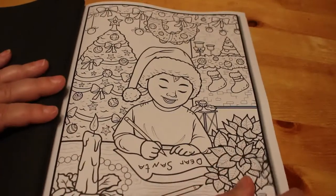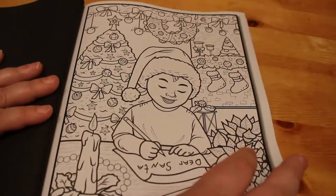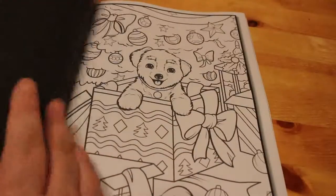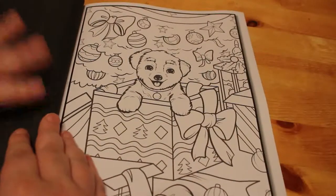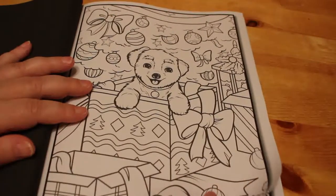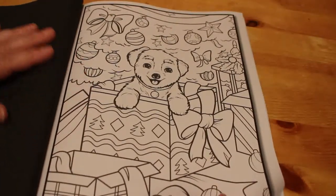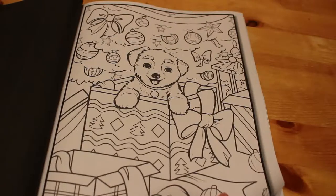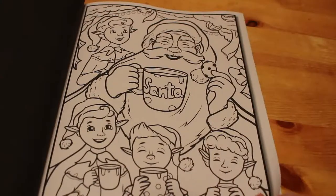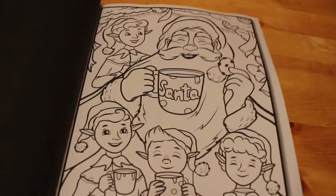Did somebody write in their Christmas list to Santa a puppy in a box? They did a puppy in a box in one of their other Christmas books — I think it was volume one, not sure, might be volume two. I will be getting them all out at the end of the month.